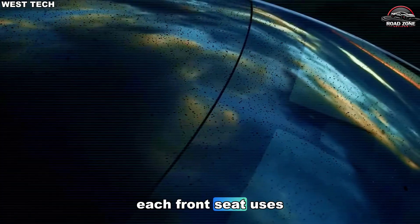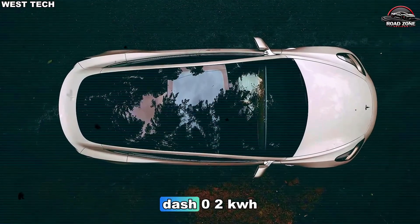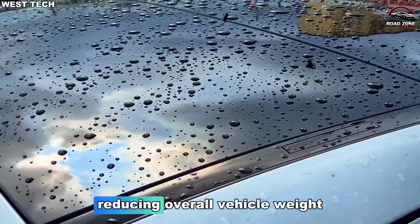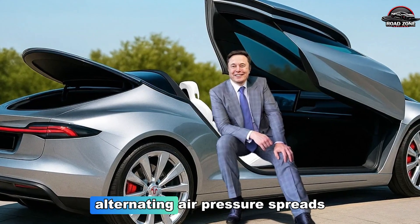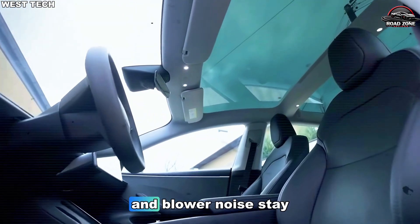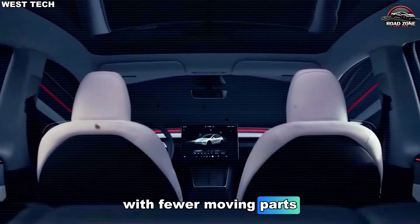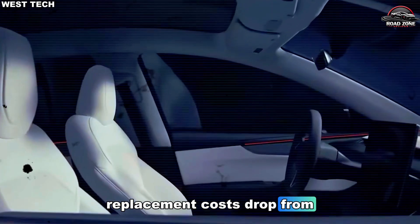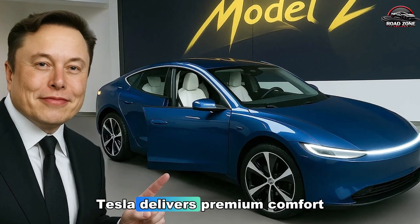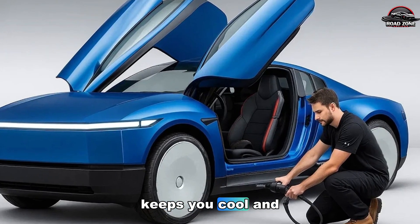Energy and weight savings: each front seat uses 8W compared to 40–60W in motorized seats. Over a three-hour trip, this saves 0.1–0.2 kWh, translating into extra range over time. Removing motor assemblies also saves 2–3 kg per seat, reducing overall vehicle weight and improving handling. Alternating air pressure spreads load, improves circulation, and reduces fatigue. With fewer moving parts, maintenance is simplified; replacement costs drop from $200–$300 for motorized seats to just $35 for the blower module. Tesla delivers premium comfort without inflating lifetime ownership costs.